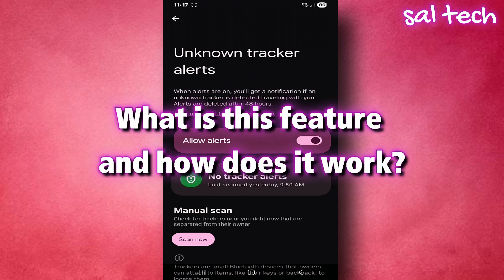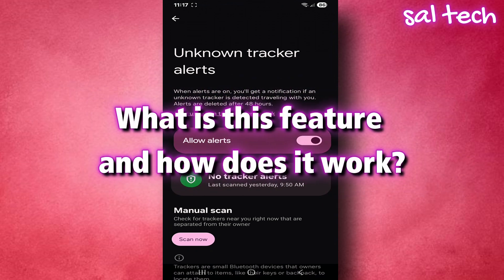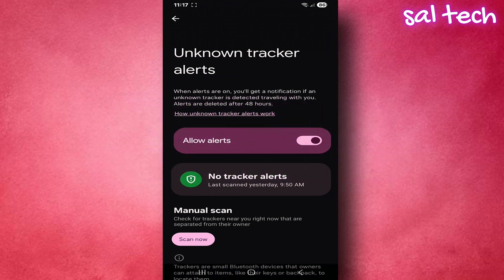What is this feature and how does it work? This feature makes your phone constantly scan around you for any tracking device that isn't registered to your account. If it detects an unknown device moving with you, you'll instantly get a warning saying: 'Be careful. A tracking device is moving with you and it doesn't belong to you.' At that point, you can check the type of device, the last location it was recorded, and try to find and disable it.